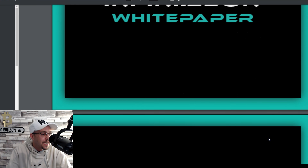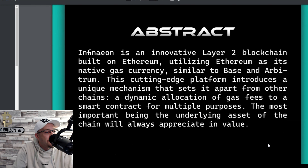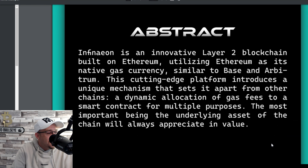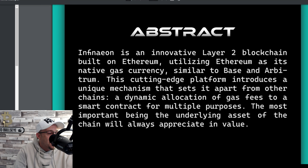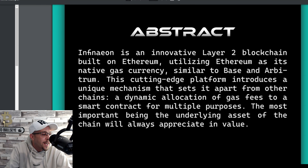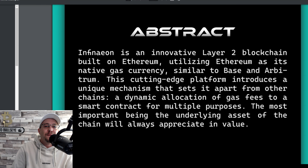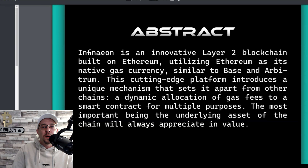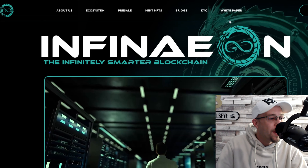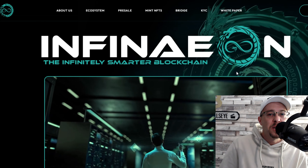The abstract states: Infineon is an innovative layer 2 blockchain built on Ethereum, utilizing Ethereum as its native gas currency. Similar to Base and Arbitrum, this cutting-edge platform introduces a unique mechanism that sets it apart from other chains — a dynamic allocation of gas fees to a smart contract for multiple purposes, the most important being that the underlying asset of the chain will always appreciate in value.